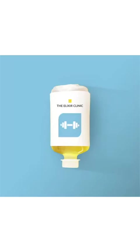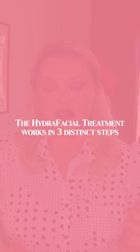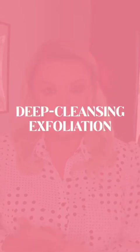I popped along to the Elixir Clinic in Dubai to have this treatment. It is imperative that you find a clinic that performs the original patented HydraFacial treatment, because there are so many clinics offering imitations that are using different products and subpar machines. You can check out the official HydraFacial partners on their website, hydrafacialmea.com, where the Elixir Clinic is obviously listed.